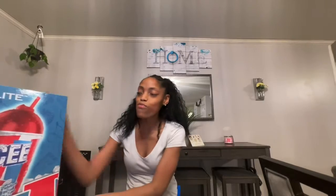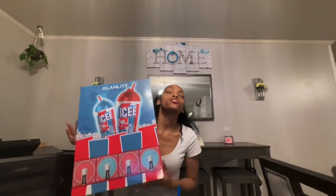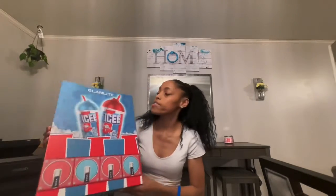I am so excited. I've been waiting for this to drop. As soon as I seen that Glamlite had it, I could not wait. I got the Glamlite — I could not wait to get this. As soon as they dropped it, I went ahead and bought it. I was not playing no games. I got it.